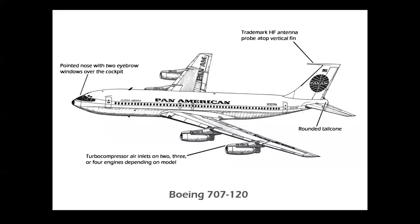Here are the identifying features of the 707: a pointed nose with two eyebrow windows over the cockpit, the HF antenna on top of the vertical fin, a rounded tail cone, and either two, three, or four turbo compressor air inlets on the engine pylons, depending on the model.